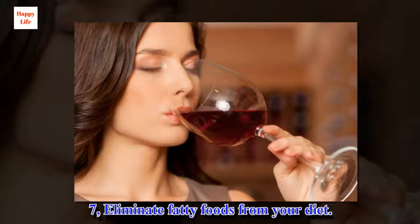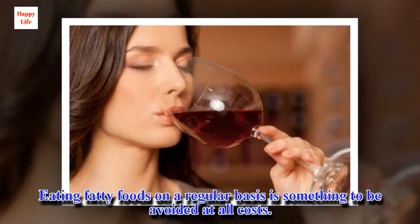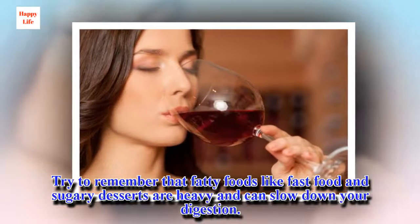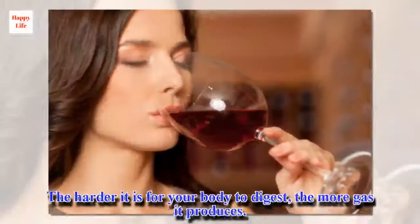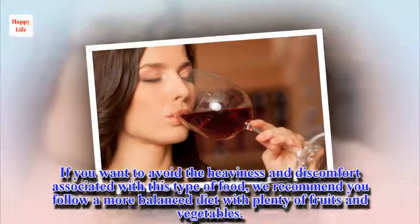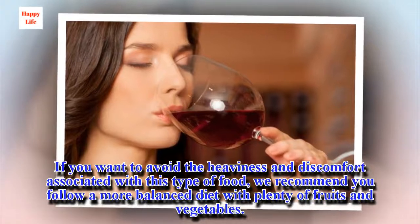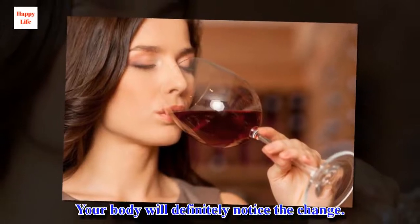7. Eliminate Fatty Foods from Your Diet. Eating fatty foods on a regular basis is something to be avoided at all costs. Fatty foods like fast food and sugary desserts are heavy and can slow down your digestion. The harder it is for your body to digest, the more gas it produces. If you want to avoid the heaviness and discomfort associated with this type of food, we recommend you follow a more balanced diet with plenty of fruits and vegetables. Your body will definitely notice the change.